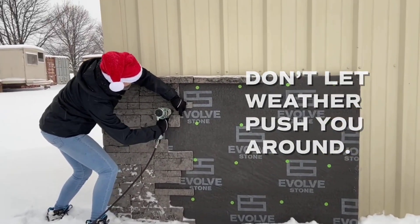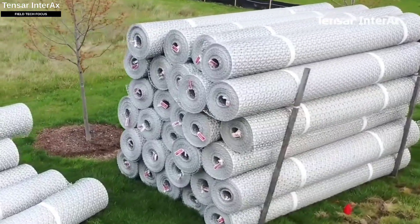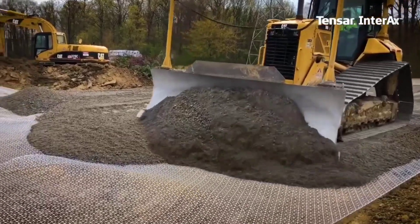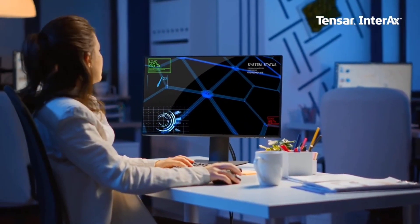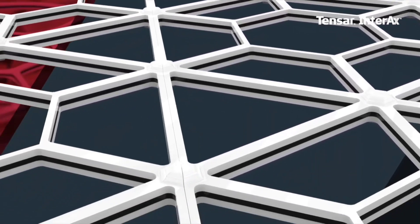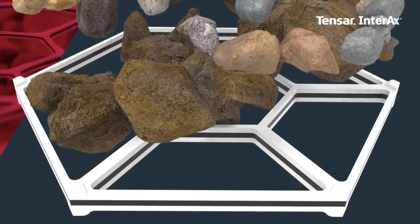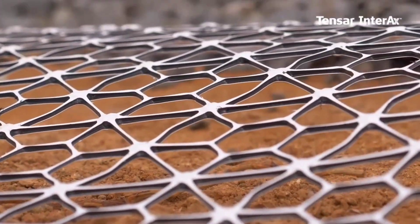The most recent and sophisticated geosynthetic stabilization technology available is Tensor Interacts, a grid that is perfect for stabilizing highways and railroads. The grid uses hexagonal, trapezoidal, and triangular geometry. Because 12 teams from around the world worked on the size, design, and other parameters of Tensor Interacts, this combination not only strengthens its areas by improving backfill retention, but it also lowers construction costs by up to 70 percent. The polymer material used in the grid is intended for paving in high-traffic areas.